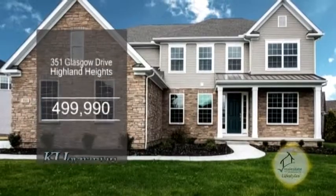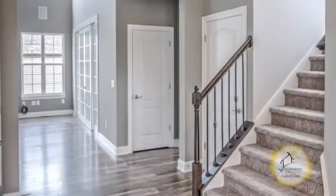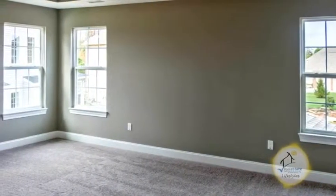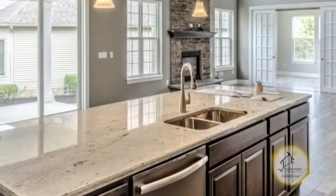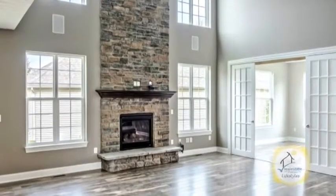Welcome home to Country Club Living in Highland Heights with Mayfield Schools. This newly constructed 3,809 square foot home built by Kay Hovnanian Homes features four bedrooms and three and a half baths. The floor plan features a gourmet kitchen that overlooks the two-story great room. The great room showcases a floor-to-ceiling stone fireplace.